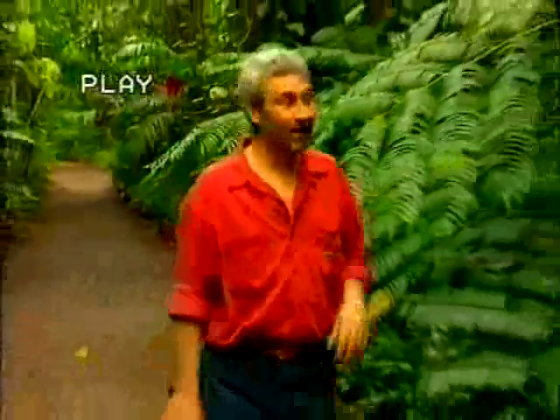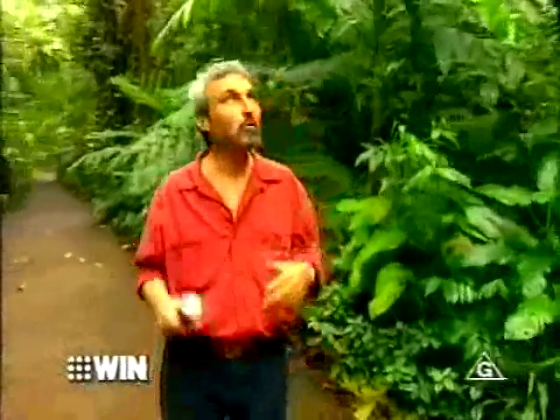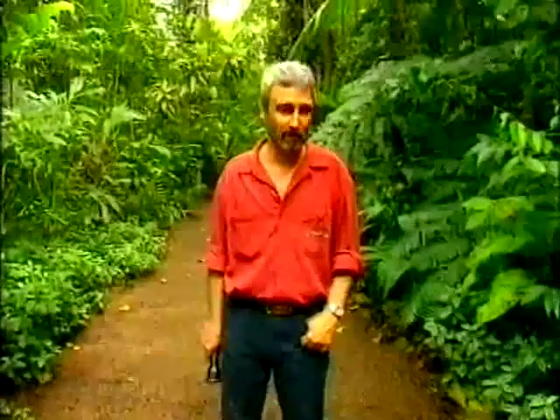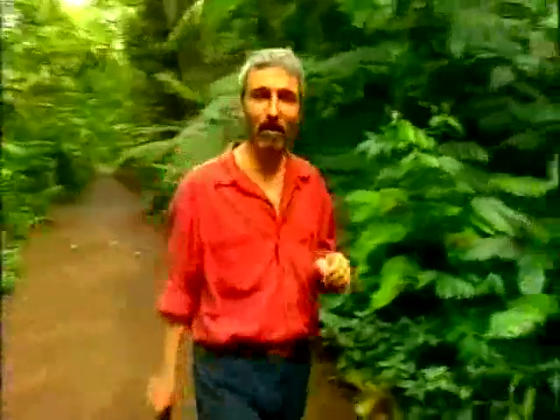This is Burke's Backyard and the theme tonight very much is that Indiana Jones Temple of Doom thing. If you haven't been watching so far, we are at Paranella Park — this wonderful fantasy created by Jose Paranella, a Spanish gentleman. You're just about to see one of the most incredible bits of this park, replete with the symbolism so typical of the Spanish people. We're now going into the Tunnel of Love.